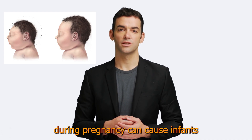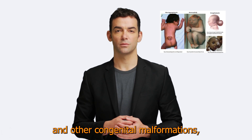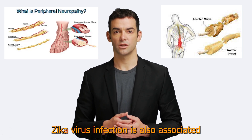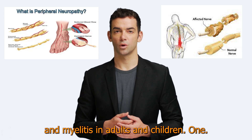Zika virus infection during pregnancy can cause infants to be born with microcephaly and other congenital malformations, as well as preterm birth and miscarriage. Zika virus infection is also associated with Guillain-Barré syndrome, neuropathy, and myelitis in adults and children.